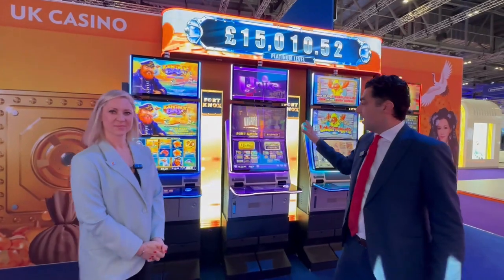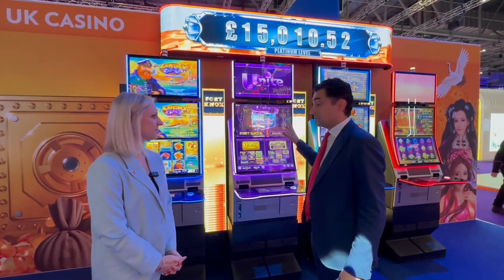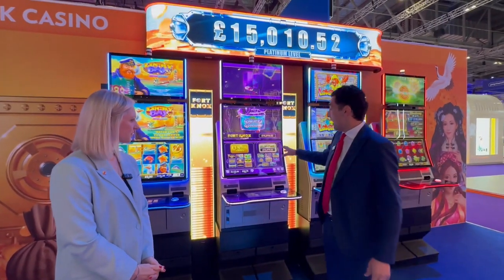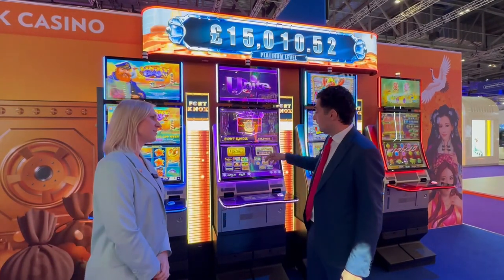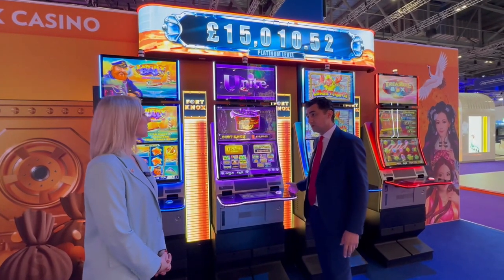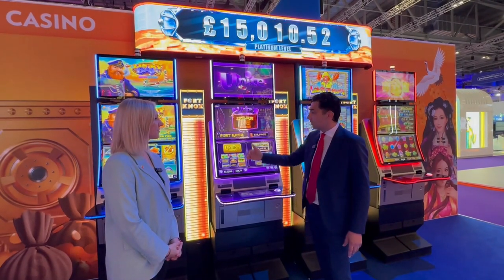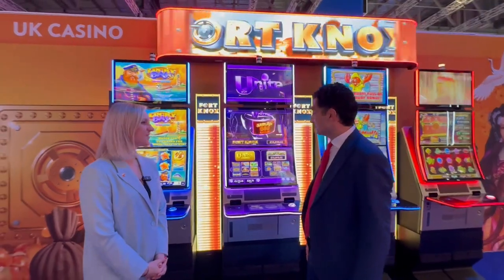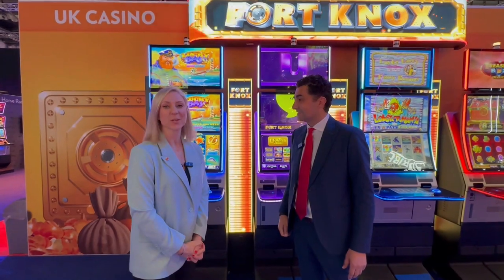Last year we had the great opportunity to present Fort Knox and we didn't just do Fort Knox — we did Fort Knox Unite. That is a unique combination of the well-known Fort Knox brand in England and the best-of-breed core games that we have. It's been a success on the brand new Peak Duo 27 since we introduced it last year. We have great feedback from players and operators and we're looking forward to seeing that product placed across the board in the country. Thank you so much for your time today, Petco, for all your interesting insights on our product offerings.